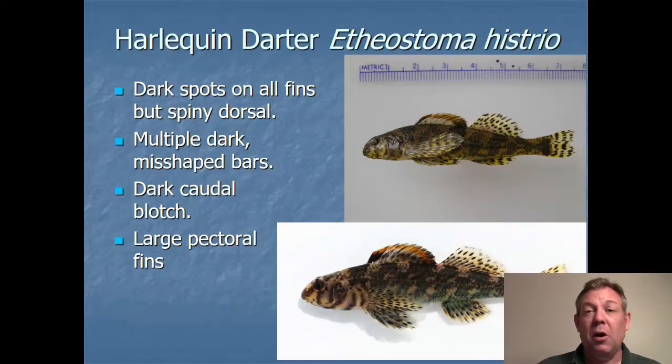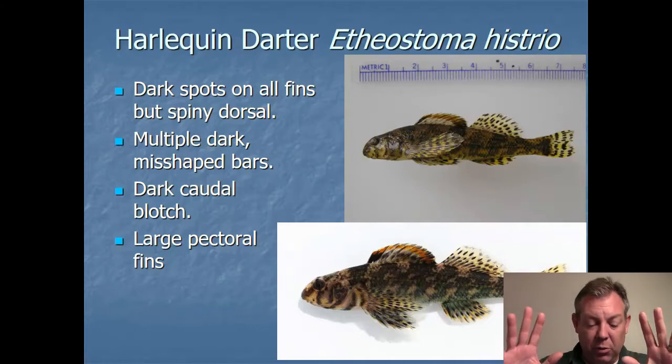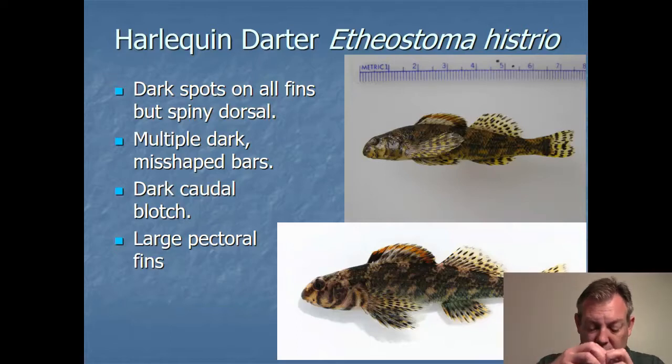The harlequin darter is pretty easy to identify because all the fins except the spinous dorsal have spots all over them — it's really obvious in the pectoral fins. The pectoral fins are huge in this species. You also have a blotch at the end of the tail — two big blotches that come together and cover the entire base of the caudal fin. It doesn't have really obvious bars like some other darters, but the spots in those fins really stand out.